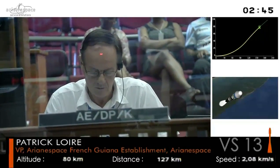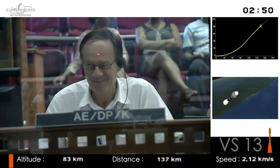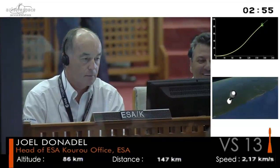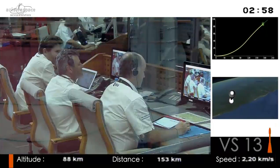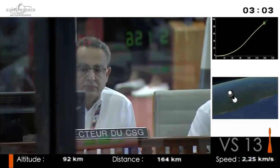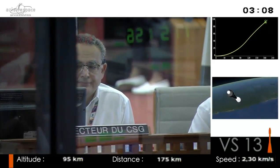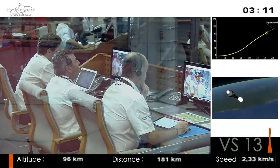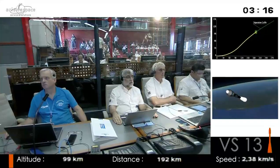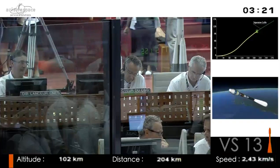Coming up to the jettison of the fairing — that's in just under a minute. Patrick Loire, head of Arianespace facilities here in Kourou, is giving us a thumbs up because all is going well. Soyuz departed right on time. She goes back to the very first days of the space race — back to 1966 — the workhorse of the Soviet program.